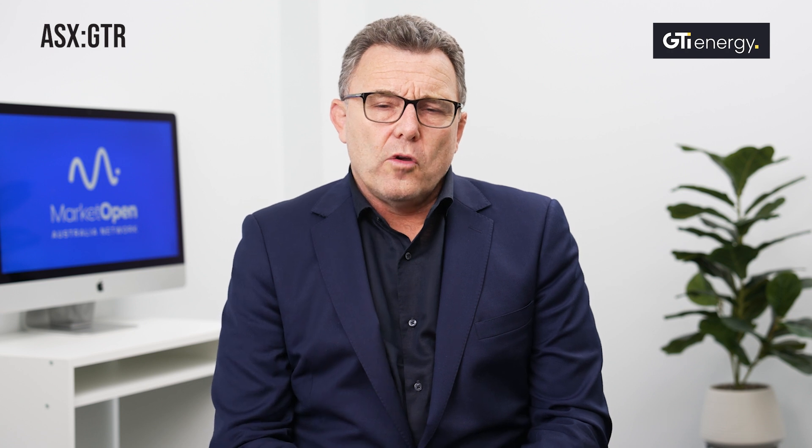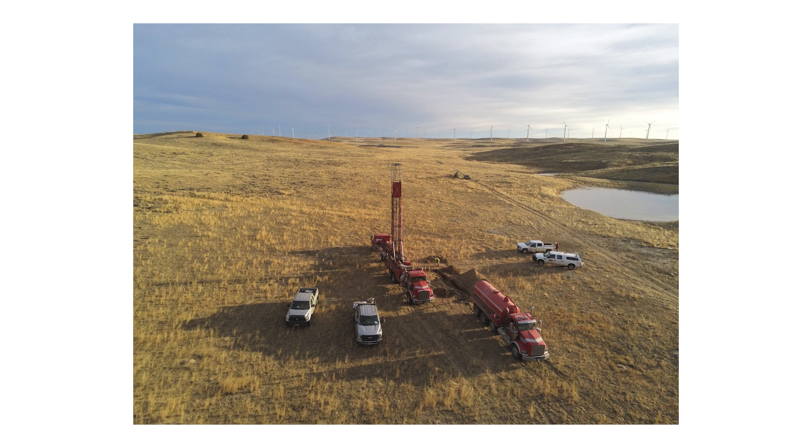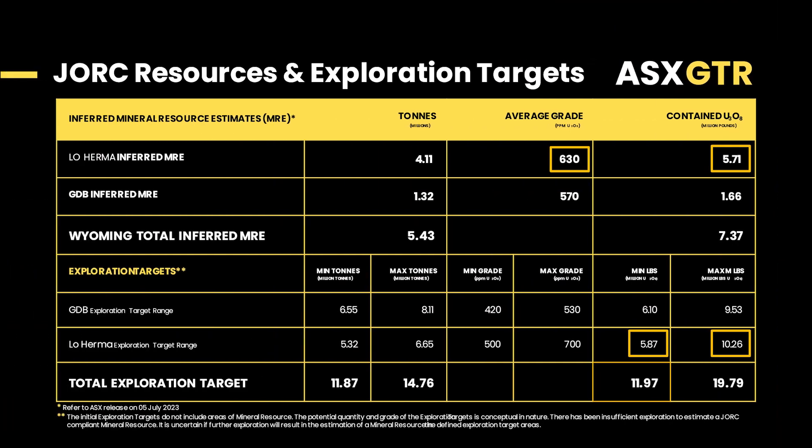The drill program at Low Hermit has been going well. We've had good weather and we've been making good progress, getting to about the halfway point on that program. Hopefully we'll have some results before Christmas. The drilling is intended to help us validate the historical resource that we published back in June, and hopefully we can upgrade some of it into indicated. It will also help us understand the possibilities along trend and at depth for our larger exploration program, which we intend to undertake during the back end of next year.